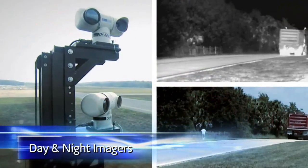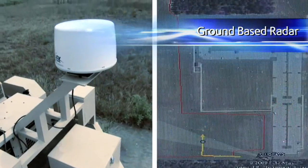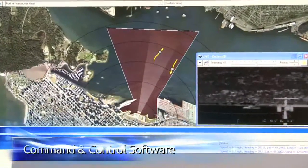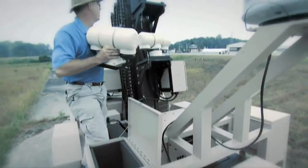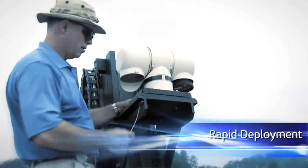Cerberus combines ICX day-night imagers along with ground-based radar and third-party sensors to create the ideal virtual fence solution. The system is designed for ease of setup with quick-release mounts for all sensors to ensure rapid deployment.